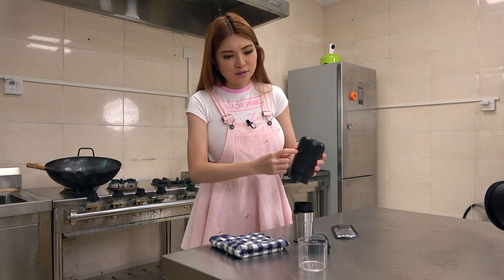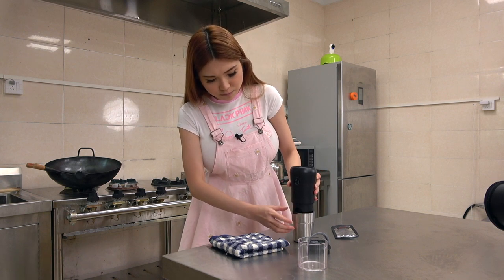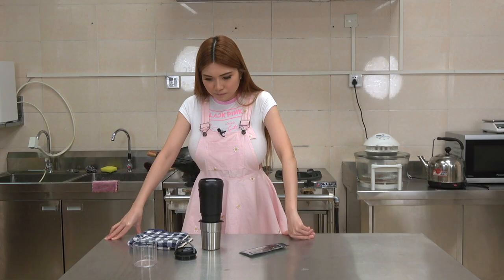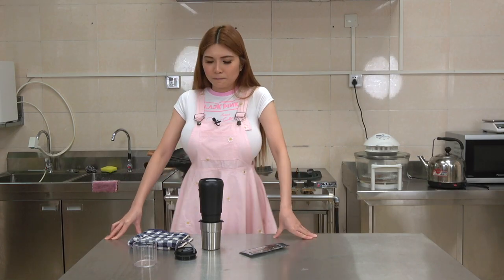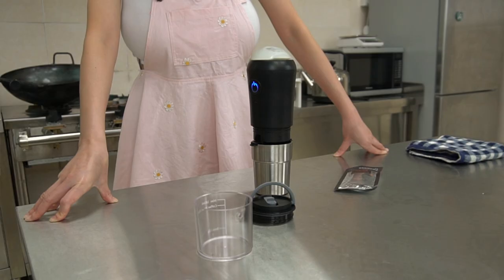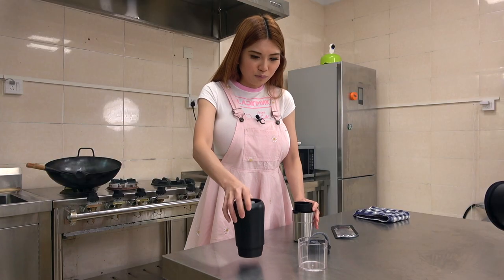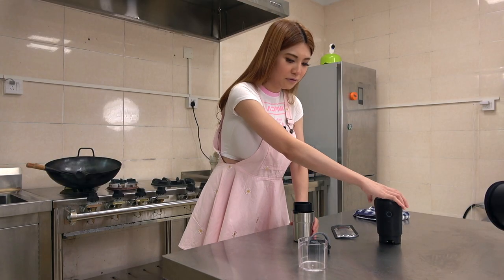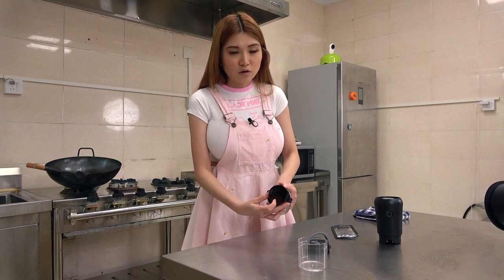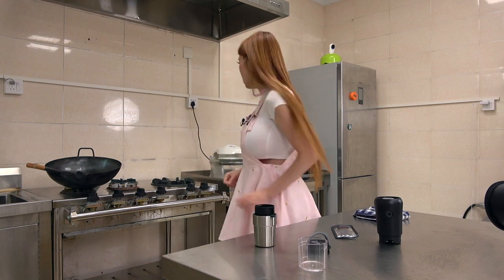Okay, so the button is pressed twice and it starts. You just place it like this. Then you will remove the grinder — you can see the coffee powder. Here we will pour some hot water in. Here we go.